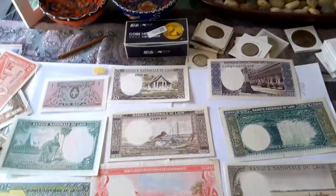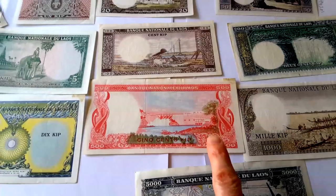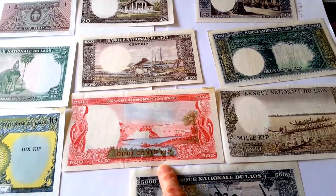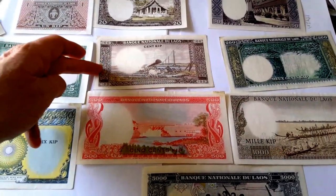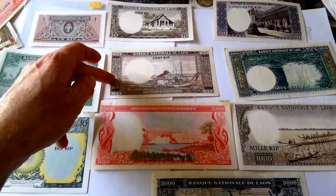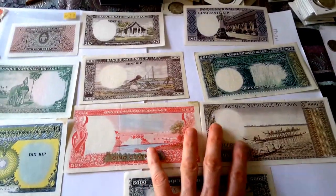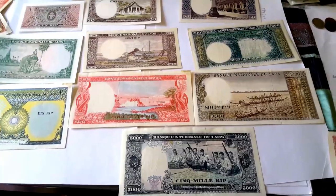In 1975, one American dollar equaled 500 kip, so one American dollar then would equal about five dollars now. This 500 kip note would be equivalent to about five American dollars today, and the 100 kip would equal roughly one American dollar. Probably in 1975, the average wage would have been less than a thousand kip per day, so a lot of these higher denomination banknotes would have just been used by merchants and people who had a lot more money.